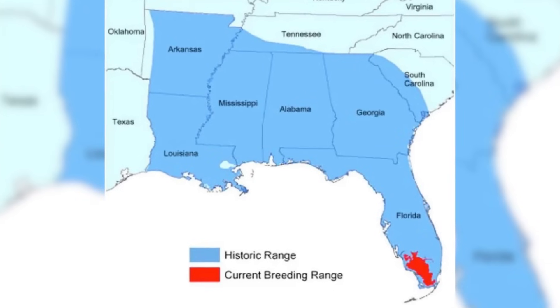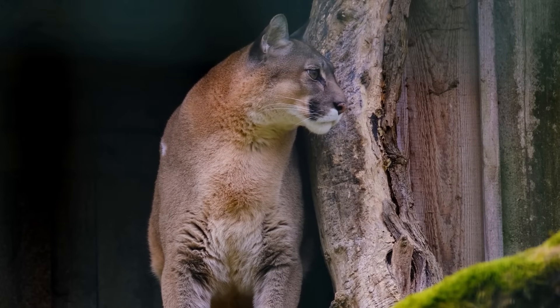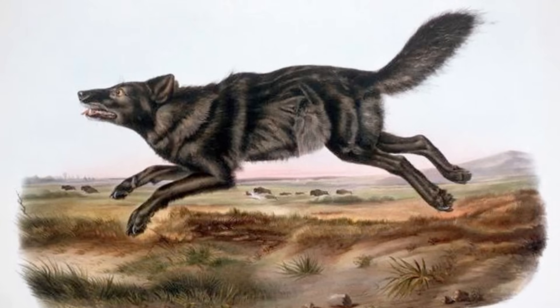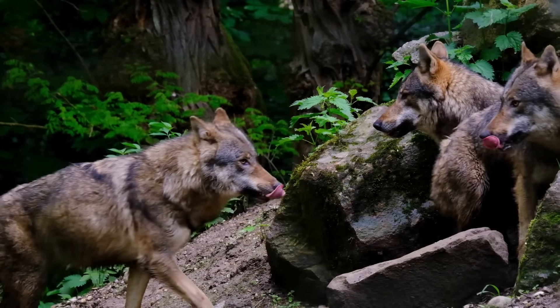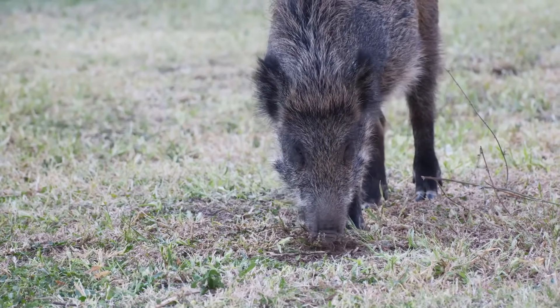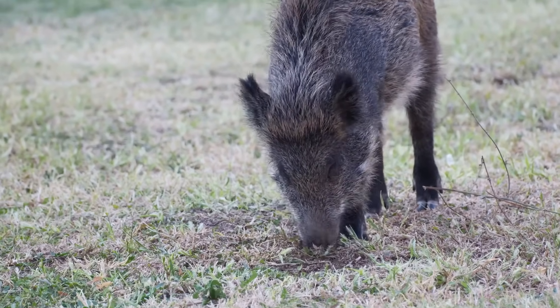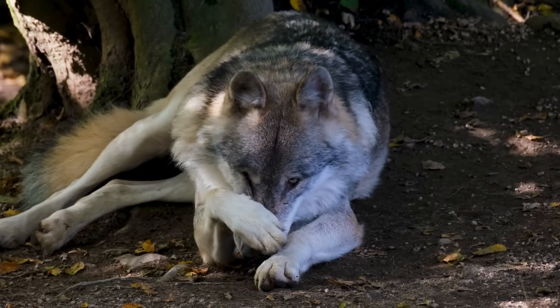Many others aren't even as lucky as the panther and are now totally extinct, like the Florida black wolf. The apex predators would have been the very species that kept Floridian ecosystems in balance, and had they been present and thriving, many of the invasive animals never would have taken a foothold in the state. We're going to look at three of these predators and dive into how they could help fix Florida's invasive species problem.